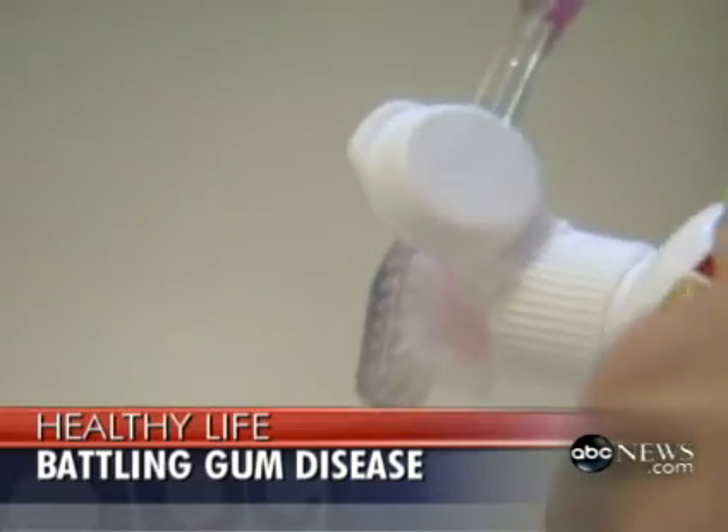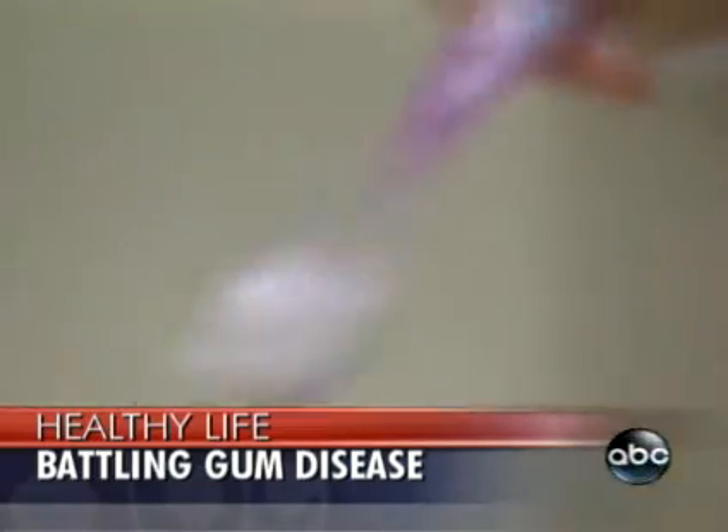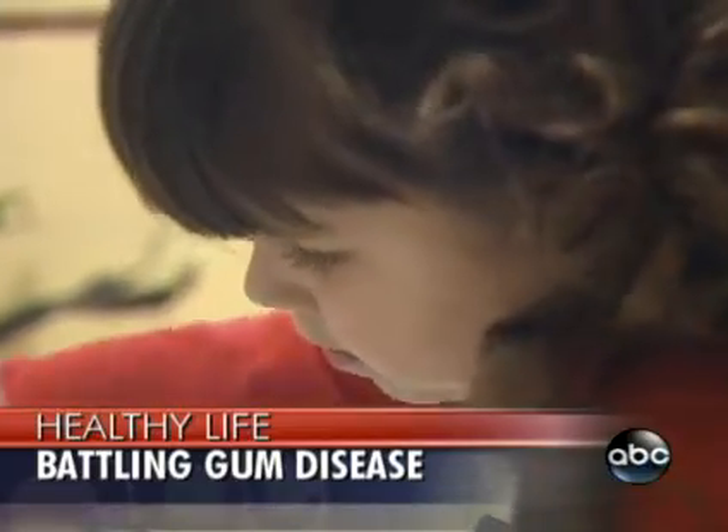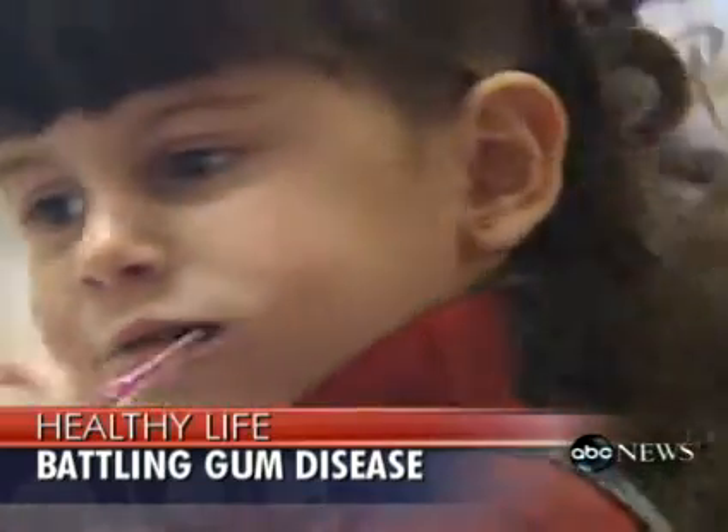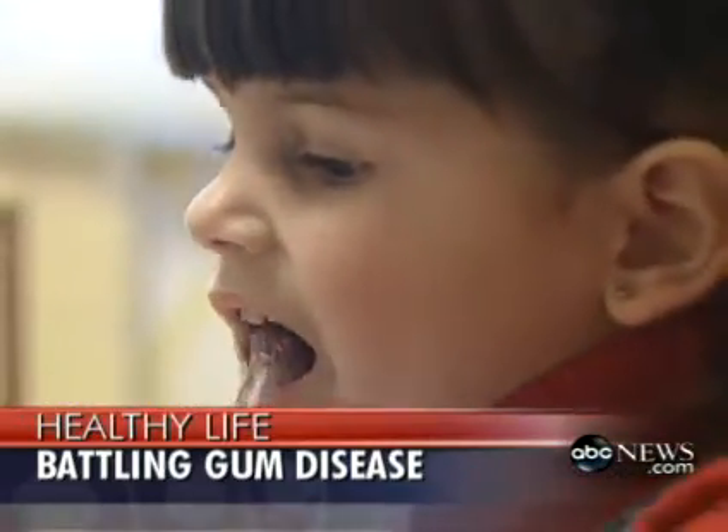But the most common reason for advanced gum disease is the untreated or undiagnosed early stages of the disease. Oftentimes patients just don't access the health care system or their dental system in order to get diagnosed, because it is a painless, silent, often symptomless disease that slowly creeps up on the individual.